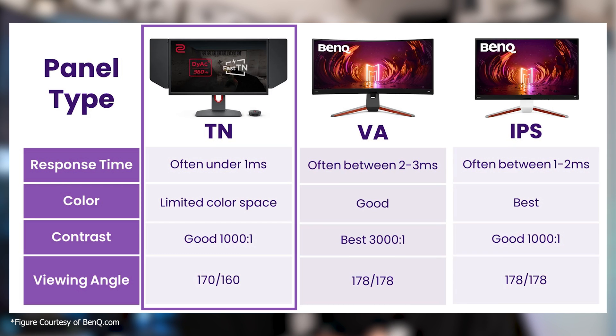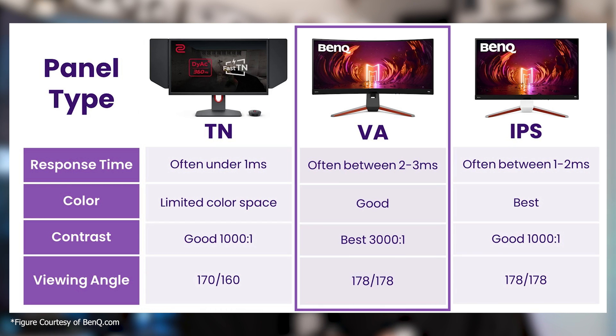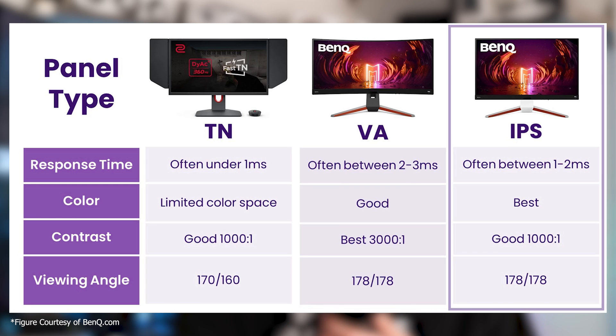To start things off, let's go through a simple overview of the different types of panel technologies that make up monitors — the benefits and drawbacks of each. For the most part there are four types: TN, VA, IPS, and OLED. TN, VA, and IPS are all LCD technologies, while OLED uses organic light-emitting diodes where every pixel is its own backlight. Think of TN as really good response time and refresh rate and nothing else; VA as great color accuracy, contrast, and brightness — good for content consumption but not ideal for gaming; IPS as the best of both worlds at a good price point; and OLED as the best of the bunch, but you'll pay for it.